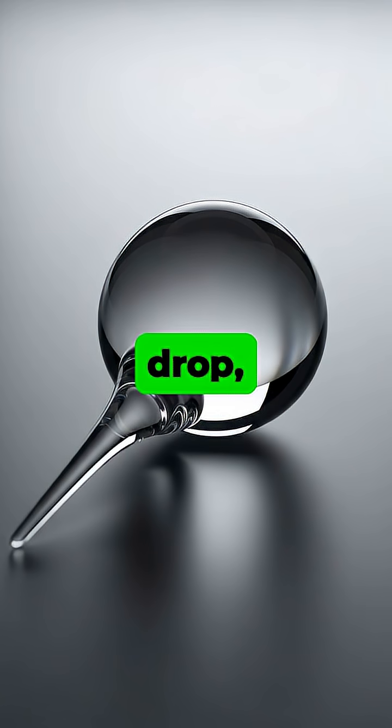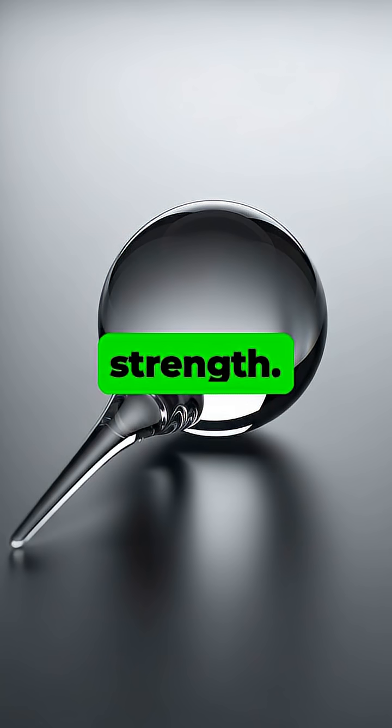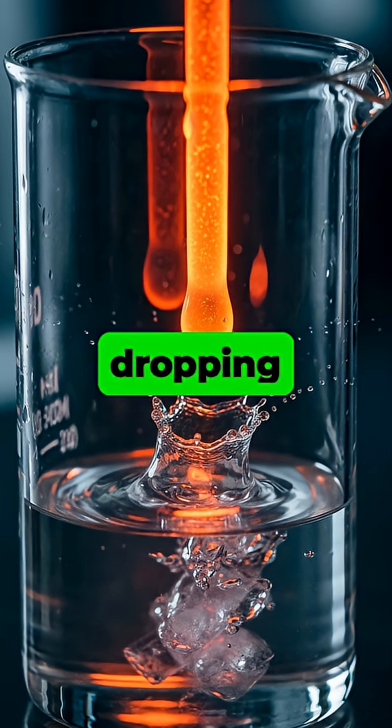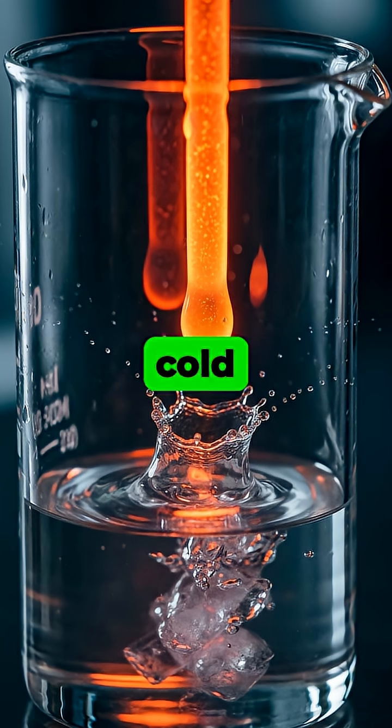This is a Prince Rupert's Drop, a glass tadpole with a bizarre secret of immense strength. It's created by a simple process: dropping molten glass into a beaker of ice-cold water.